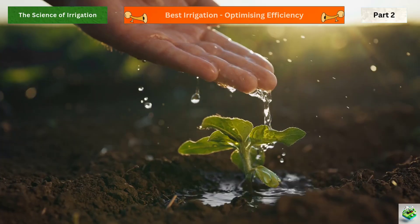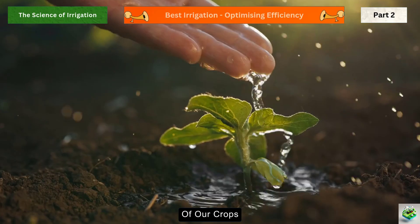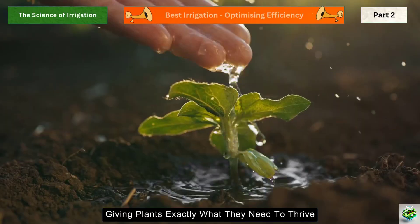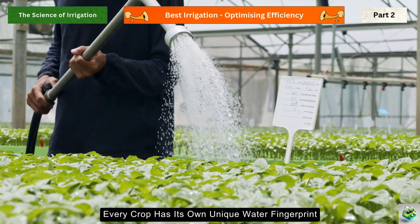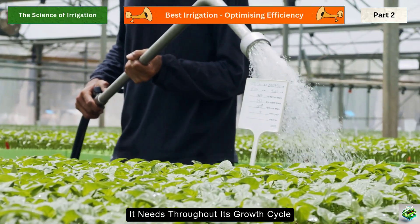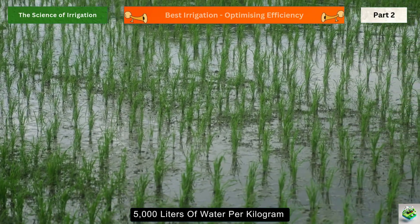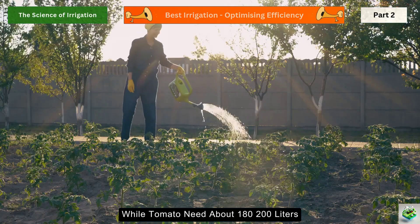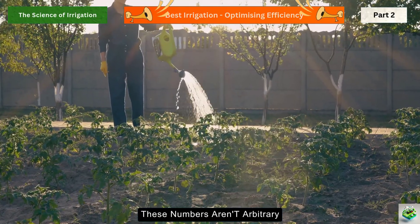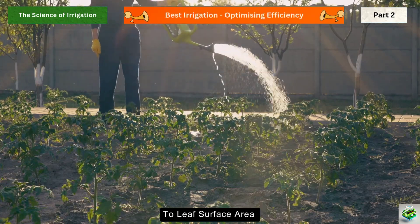In our quest for sustainable agriculture, understanding the precise water needs of our crops isn't just about conservation — it's about giving plants exactly what they need to thrive. Every crop has its own unique water fingerprint, a specific amount of water it needs throughout its growth cycle. Take rice, for example, which requires around 3,000–5,000 liters of water per kilogram, while tomatoes need about 180–200 liters. These numbers are based on complex calculations that consider everything from root depth to leaf surface area.